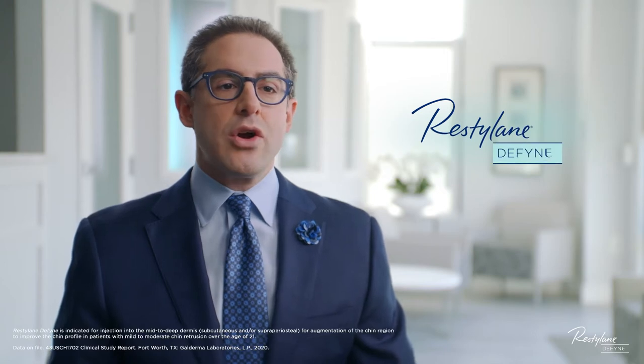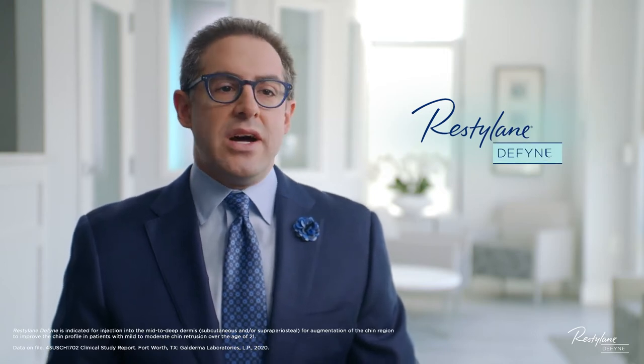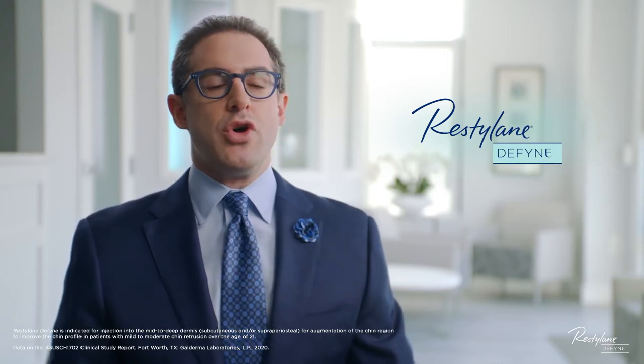Restylane Define lasts for up to a year, is non-surgical, is done in a matter of minutes, and results in almost no downtime. Fillers are therefore a great option to provide volume to the chin and improve facial balance and proportion.